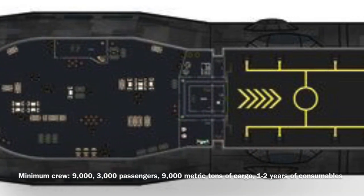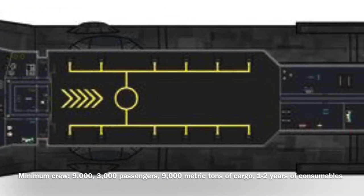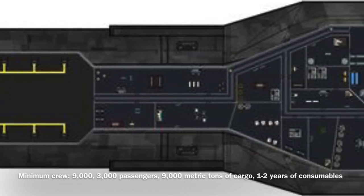It could be operated by a minimum crew of 9,000 and could carry 3,000 passengers, 9,000 metric tons of cargo, and one to two years of consumables along with the minimum crew.